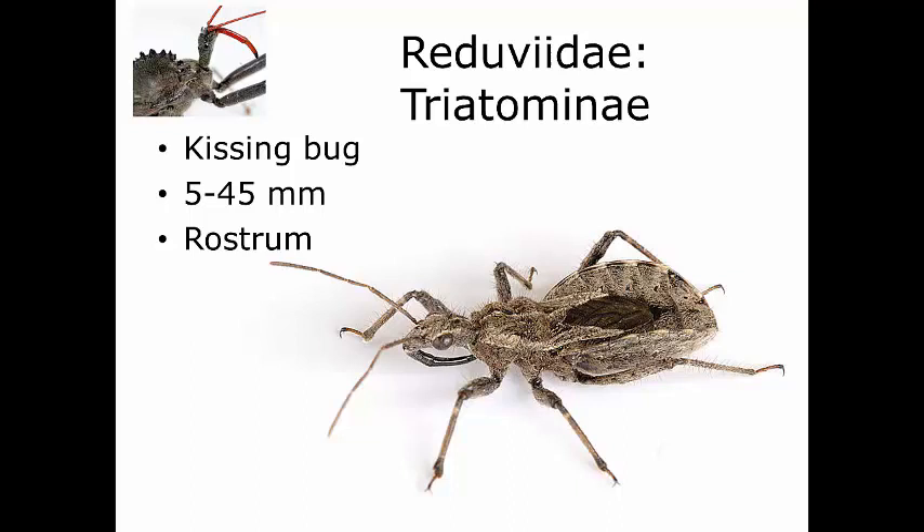There are about 138 species of kissing bugs that have been described, and the majority are found in the New World — North and South America. This makes them especially important if you're going to stay in this region as a future vet or doctor. The nymphs and the adults of both sexes will feed on blood, so unlike mosquitoes where only the female feeds on blood, everybody feeds on blood. It's more like the ticks in this regard.